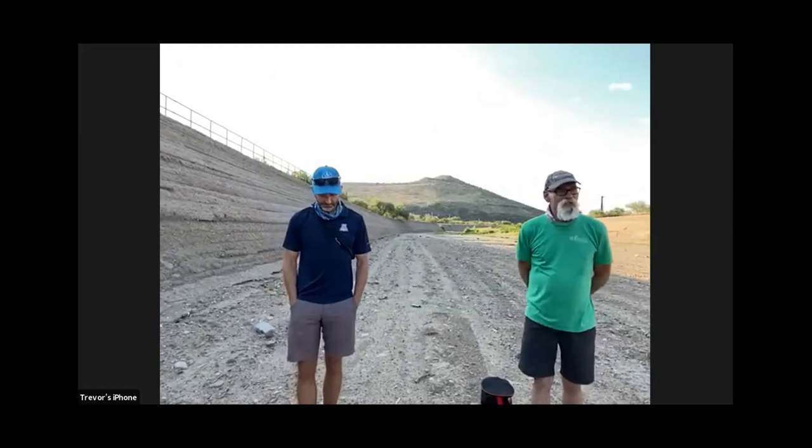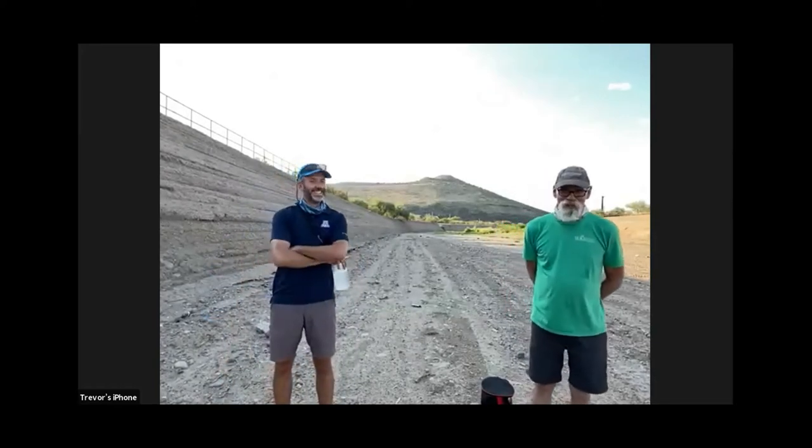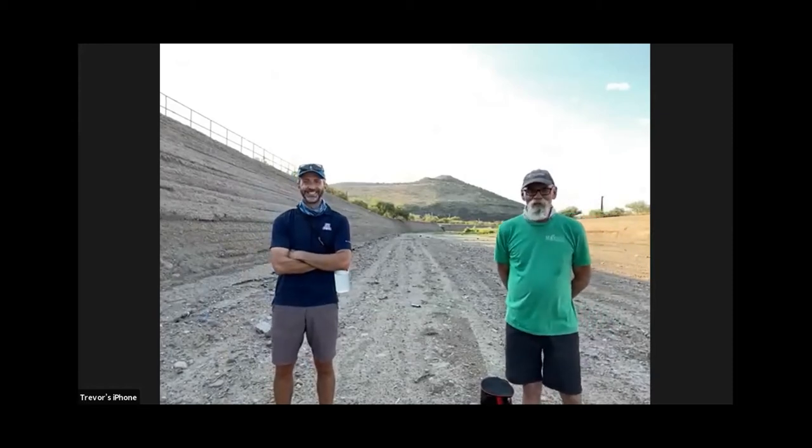This is our first virtual creek walk and we're amateurs at the audio-visual video stuff.